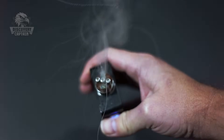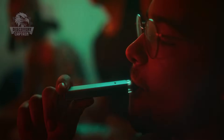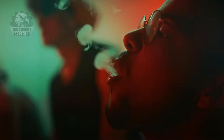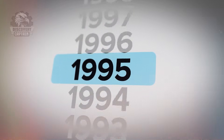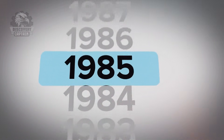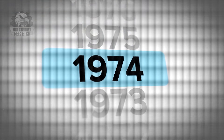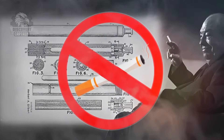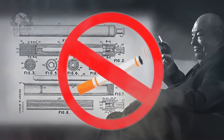Before we explore how vape devices are manufactured, let's take a quick look at their fascinating history. Did you know that while the first modern vape device was created in the 2000s, the concept itself dates back to the 1960s? In 1963, an American inventor named Herbert A. Gilbert conceptualized a smokeless device as an alternative to traditional cigarettes.